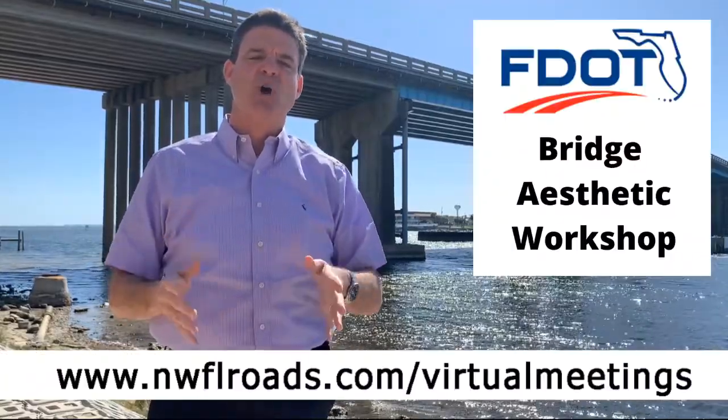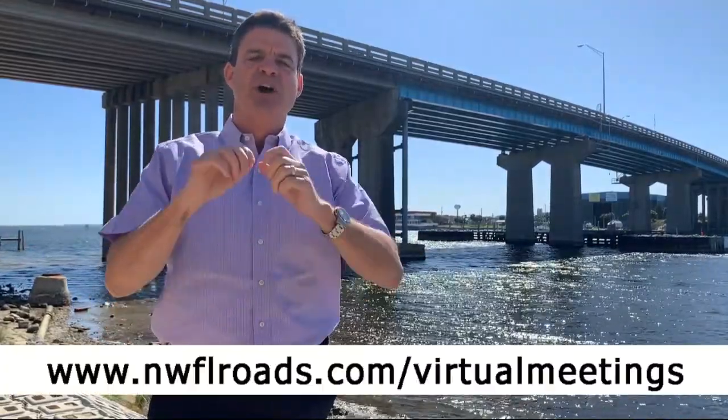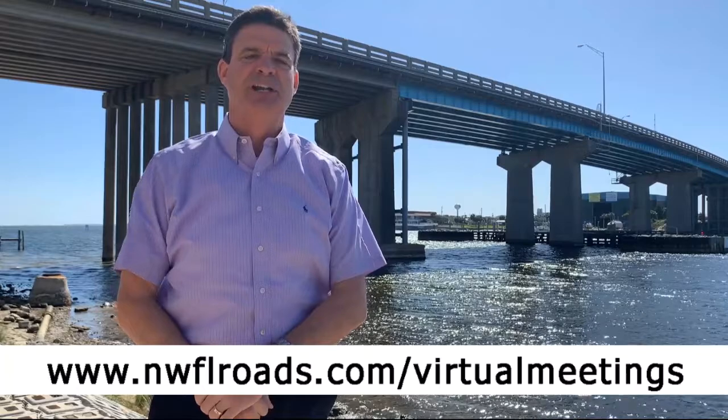Let's make it look good, shall we? Go to nwflroads.com/virtualmeetings and you get a chance to pick out what our new Brooks Bridge is going to look like when it's finished sometime in about 2026. So go to it, vote accordingly. Let's make it look pretty, shall we?